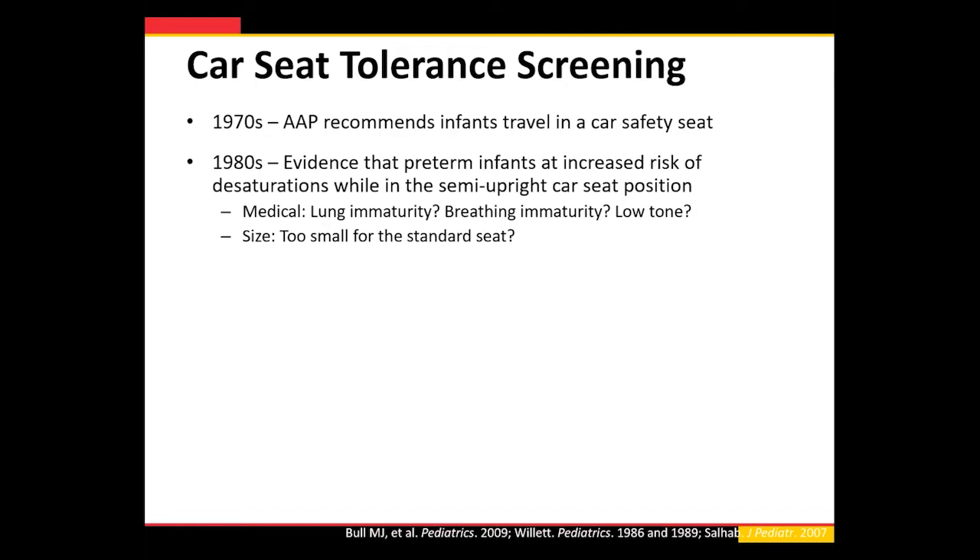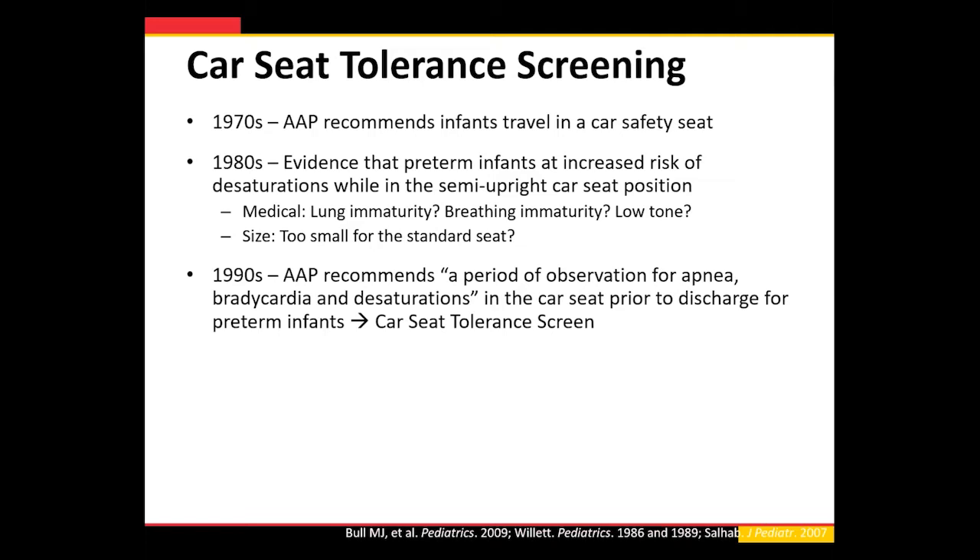However, with improvements in neonatal care, we started saving babies who were smaller and more preterm. They go home in car seats. So researchers started noticing that preterm infants were at increased risk of desaturations while in that semi-upright car seat position. Studies came out speculating: is this due to immature lungs, breathing immaturity, apnea of prematurity, poor tone and strength commonly seen in preterm infants, or were they too small for standard seats? Standard seats were often made for five-pound children, and many NICU babies are under five pounds. Because of this data, since the early 1990s the AAP has recommended a period of observation for apnea, bradycardia, and desaturations while in the car seat prior to discharge for preterm infants — which we now call the car seat tolerance screen.